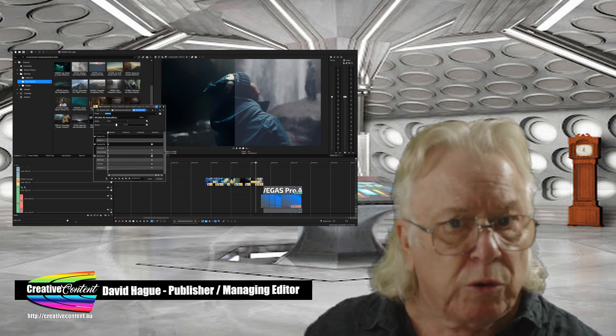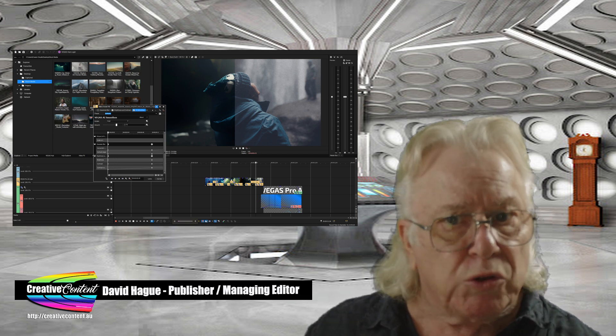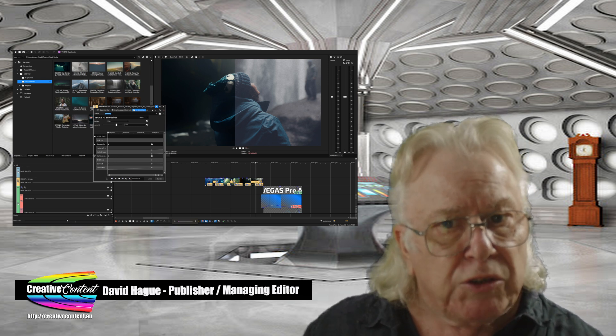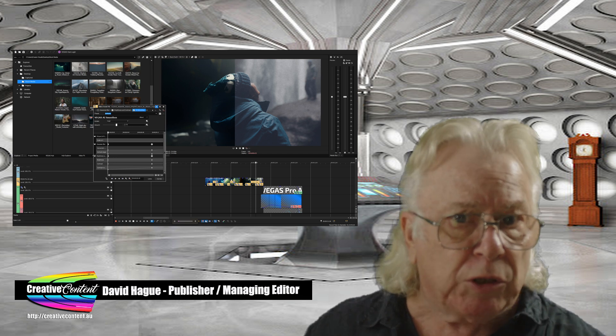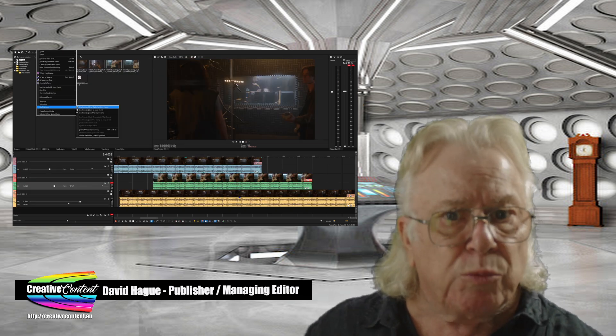Vegas Pro version 22 has been released and weighs in with some dramatic updates, not the least being AI. The Vegas team says it carefully chose what AI to include, and the new functionality gives the term a better meaning: assistance with intention.